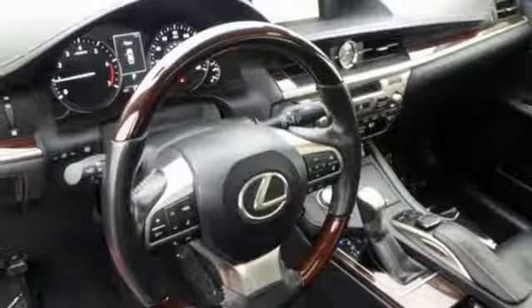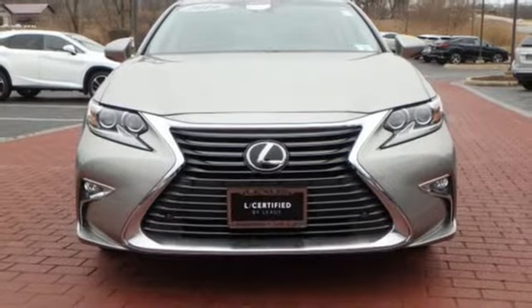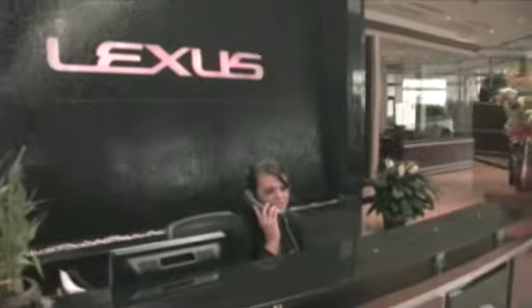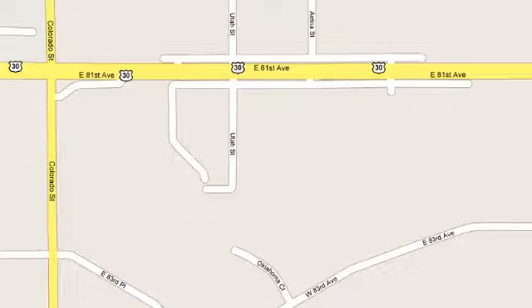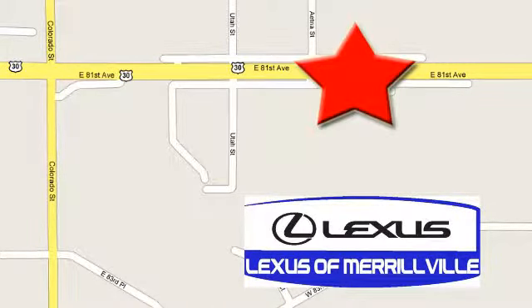Live a lifestyle that leaves a lasting impression in this Lexus. You need to drive it to believe it. See it for yourself today at Lexus of Merrillville. It's our passion to provide you with a world-class ownership experience. Stop in today — we're conveniently located at 3957 US Highway 30 in Merrillville.